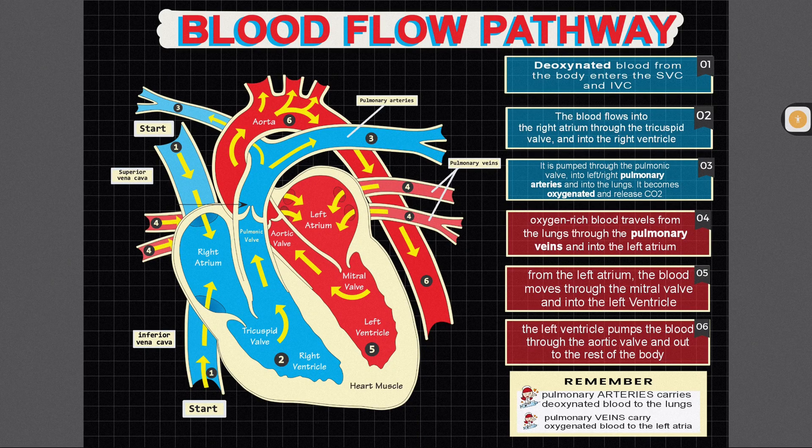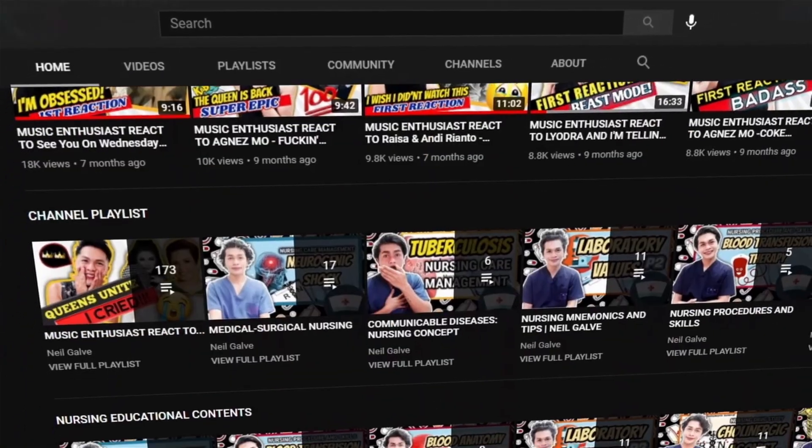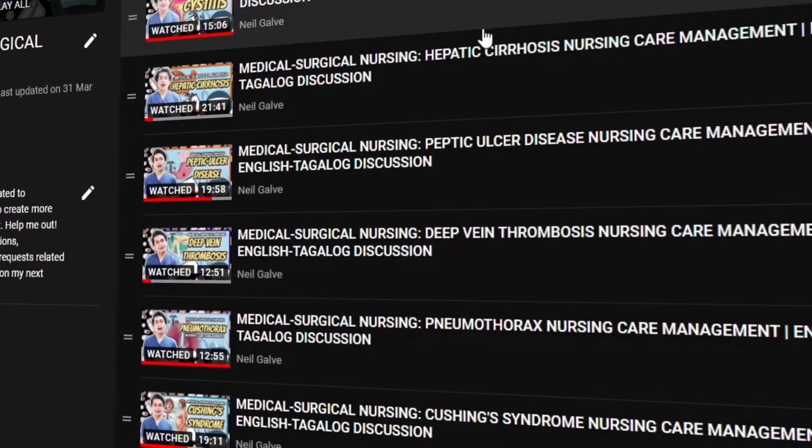Welcome back to my channel. If you're new here, my name is Neil Galvin. I'm a registered nurse and I have a degree in medical surgical nursing. I create nursing educational videos to help nursing students and nursing professionals with their studies. If that is something you're interested in, consider subscribing.